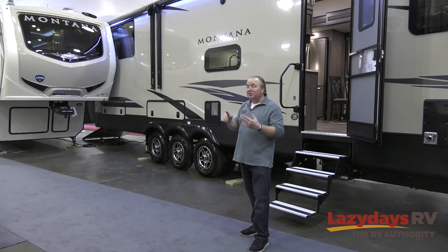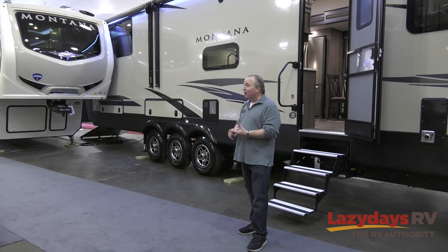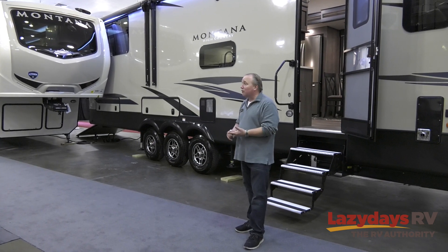This is what we call our 381TH. What makes this particular floor plan special is that you have 40 feet of living space and a place to put your fully dressed Harley or a full-sized golf cart with a top on it. You're getting 40 feet of living space in a front living floor plan — the top selling floor plan — but you also get to bring your toy with you.